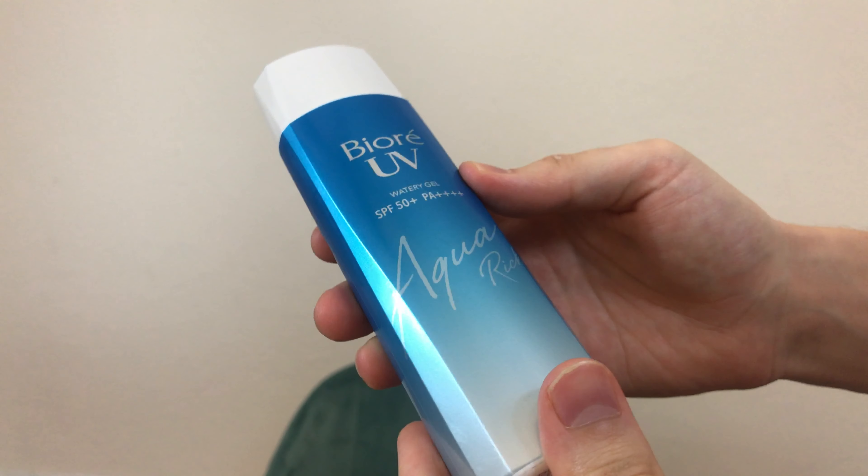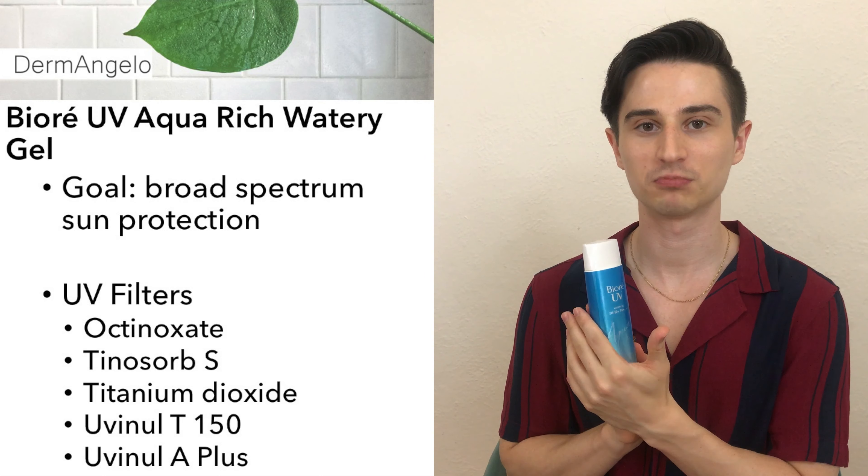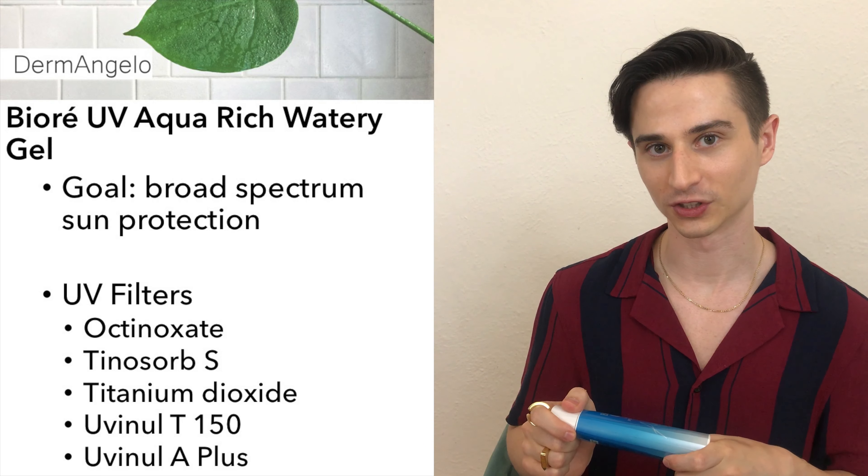Last and most importantly, I apply sunscreen. Lately I've been loving the Biore UV Aqua Rich Watery Gel. I really love the texture — when I was younger I found it hard to stick to daily SPF because I wanted something that wasn't cakey or greasy, especially with my acne-prone skin. Now we have sunscreens with really great innovative textures, including this one. It just melts into the skin and doesn't leave a white cast or any film. It's from Japan but available online, and it's SPF 50 and PA++++ through its use of both chemical and physical UV filters. Broad-spectrum protection is really important to me for preventing photo-aging, especially since UVA passes through window glass.